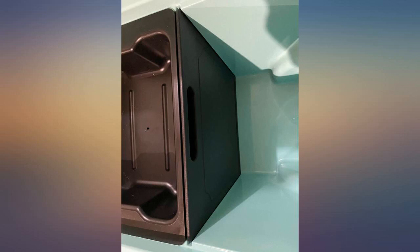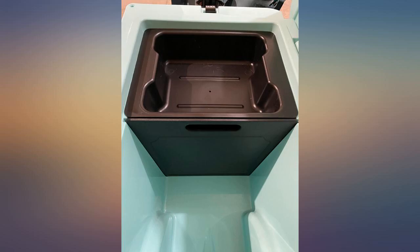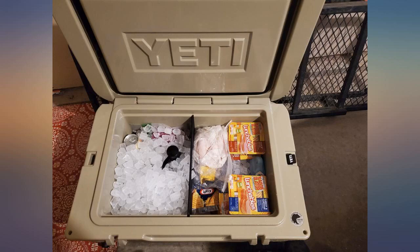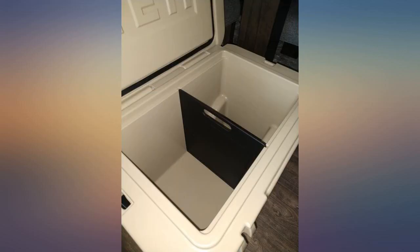We were torn between the hard sided tray basket and wire basket, but decided on the wire basket since we quickly realized that all of our food was in plastic bags, so they nicely laid in the basket and weren't floating down in the cooler or crushed by drinks and ice. The wire basket also allowed the colder air from the ice to maintain cold temps for our food.